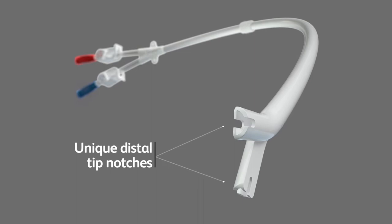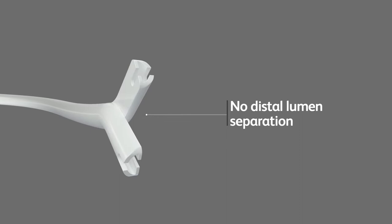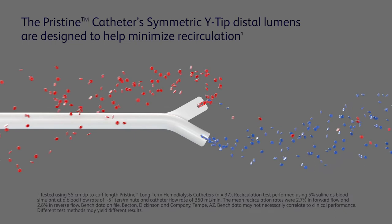The Pristine catheter features a unique white tip distal lumen that has no distal lumen separation, eliminating the typical spot where clot formation can occur. In bench testing, the catheter demonstrated high flow rates at low pressures and low recirculation rates in both forward and reverse.